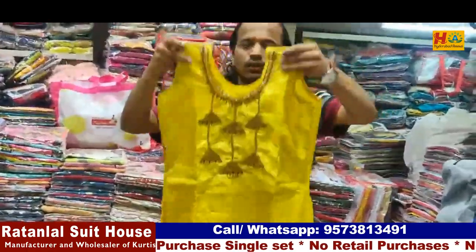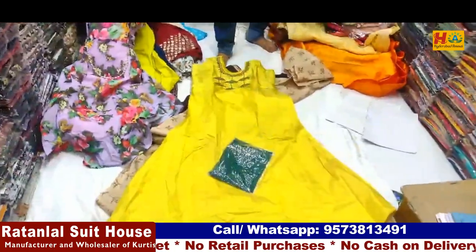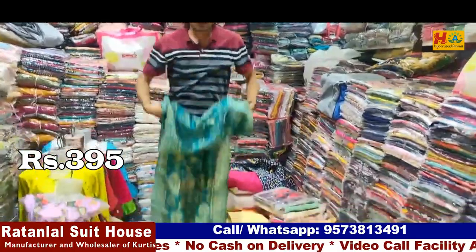This is a party wear concept. This is the festival season. This item is only for 395 rupees. This is an open price challenge.